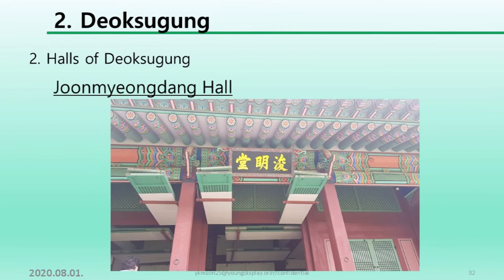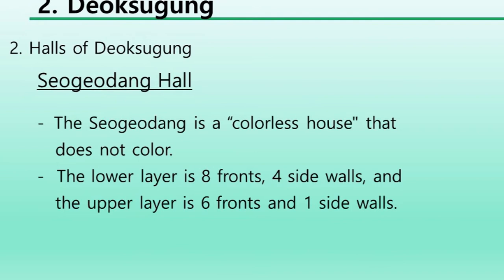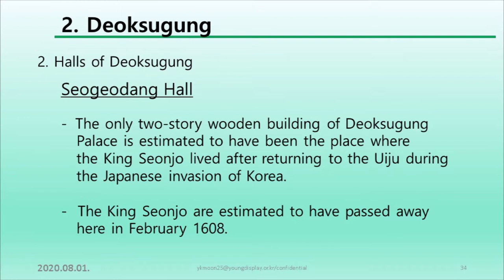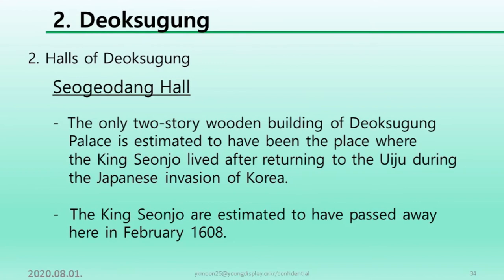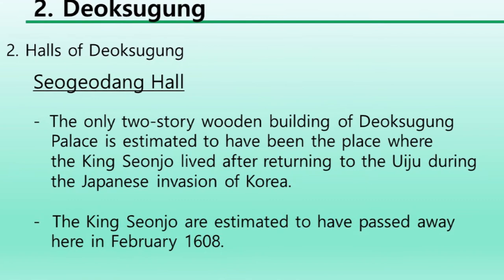Seokjodang is an unpainted house with no color applied. The lower layer has eight front bays and four side bays, and the upper layer has six front bays and one side bay. The only two-story wooden building of Deoksugung Palace, it is estimated to have been the place where King Seonjo lived after returning to Seoul during the Japanese invasion of Korea. King Seonjo is estimated to have passed away here in February 1608.